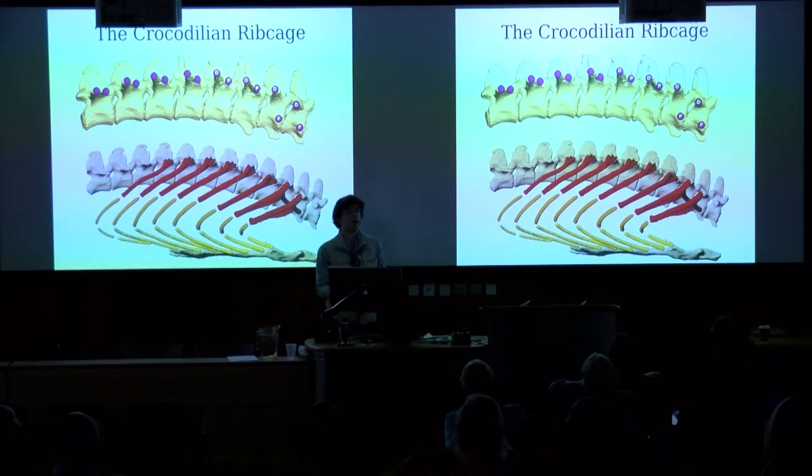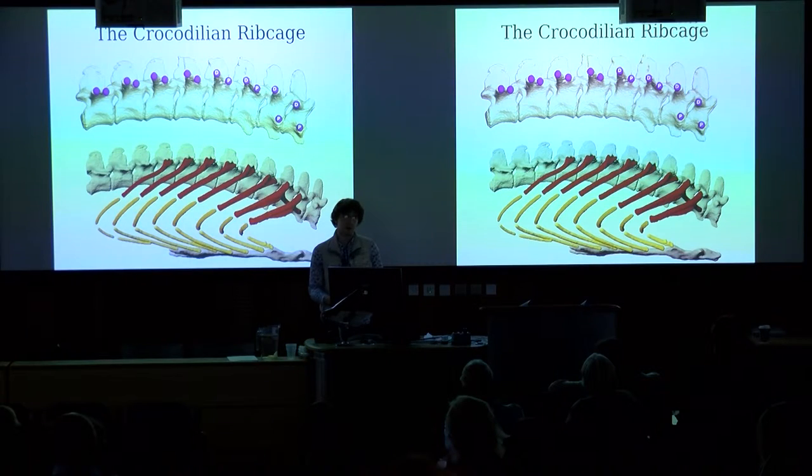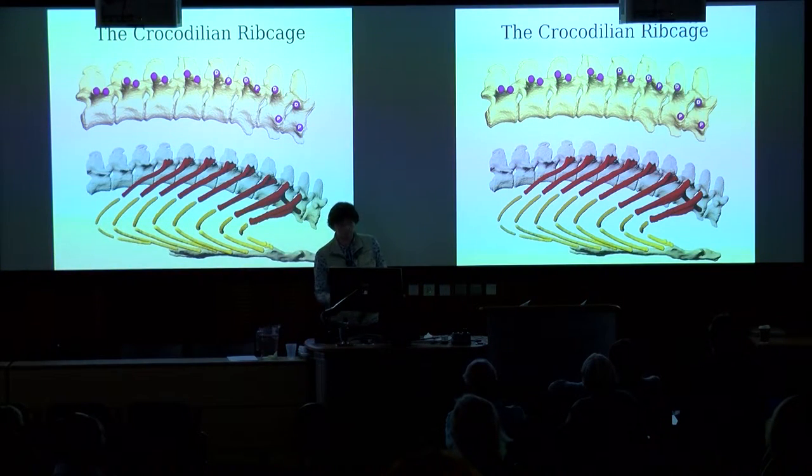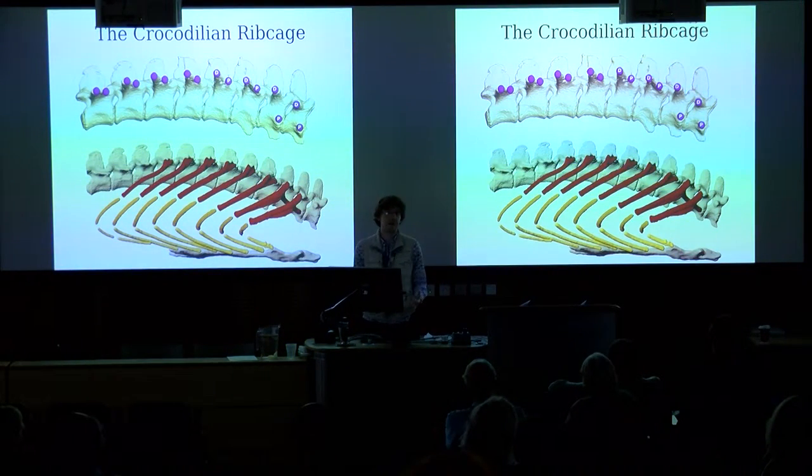Crocodilians also have a very complicated ribcage structure whereby each rib is split into three parts, giving each rib four joints: between the vertebral ribs and the vertebral column, between the vertebral ribs and intermediate ribs, between the intermediate ribs and sternal ribs, and finally between the sternal ribs and the sternum. So there's actually an awful lot going on here.